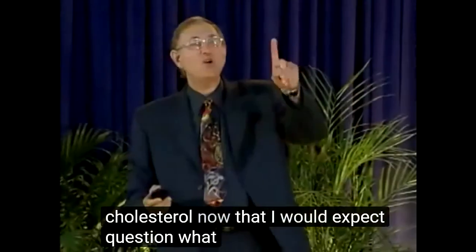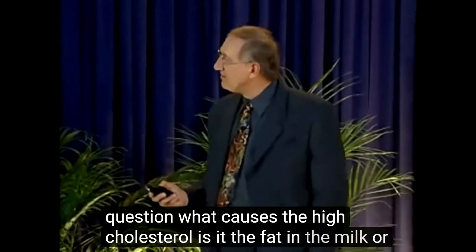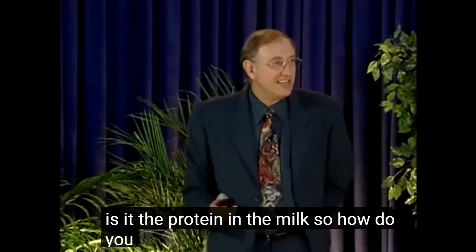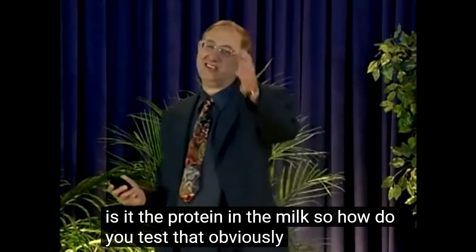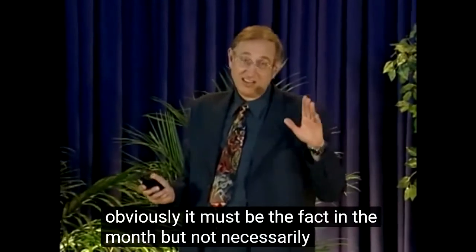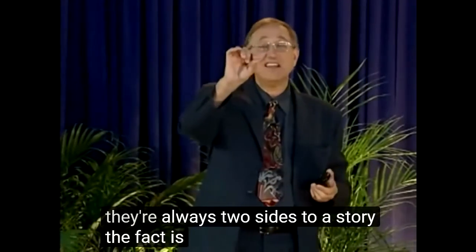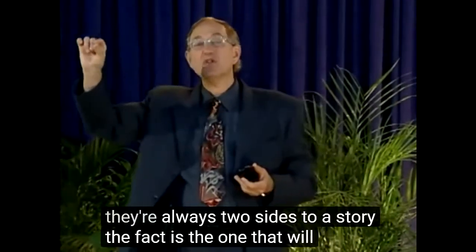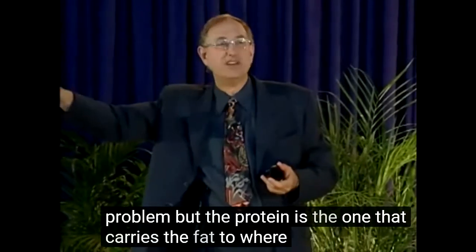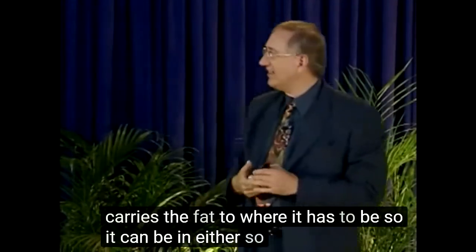Question: what causes the high cholesterol? Is it the fat in the milk or is it the protein in the milk? Obviously we'd say it must be the fat in the milk, but not necessarily. You see, there are always two sides to a story. The fat is the one that will cause the problem, but the protein is the one that carries the fat to where it has to be. So it can be in either.